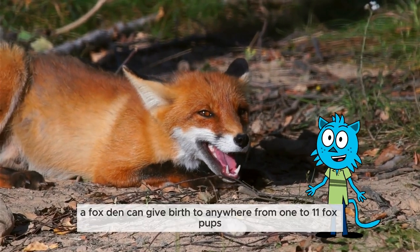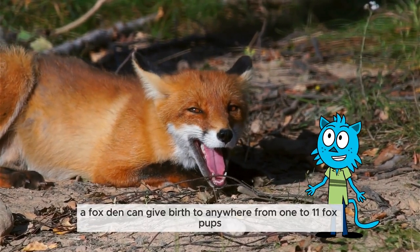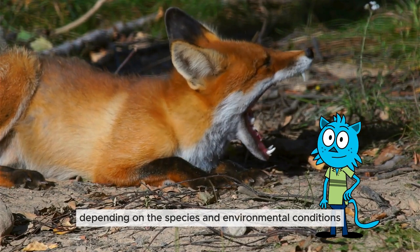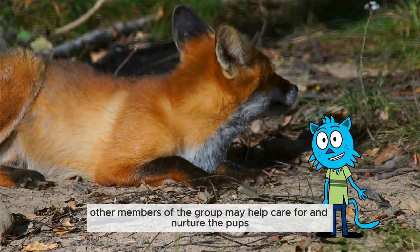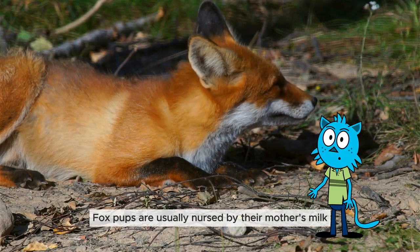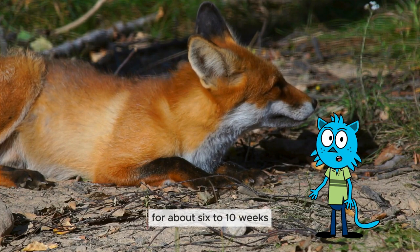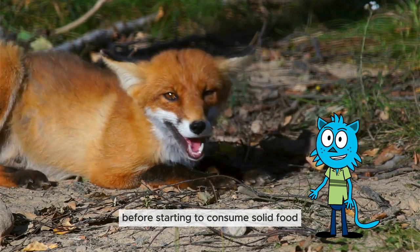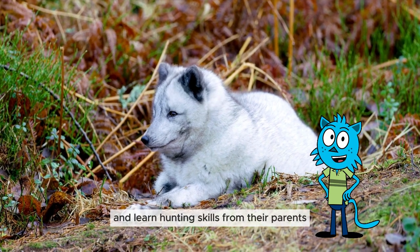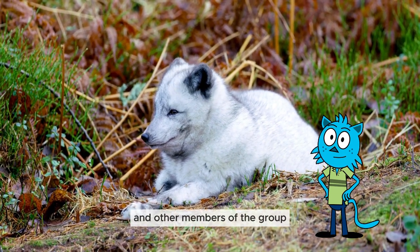A fox den can give birth to anywhere from 1 to 11 fox pups, depending on the species and environmental conditions. In social fox species, other members of the group may help care for and nurture the pups. Fox pups are usually nursed by their mother's milk for about 6 to 10 weeks before starting to consume solid food. They require time to develop and learn hunting skills from their parents and other members of the group.